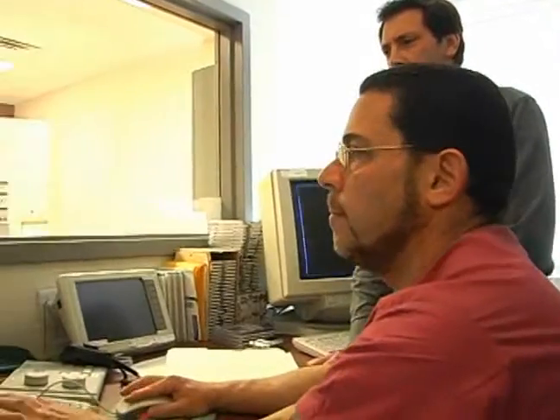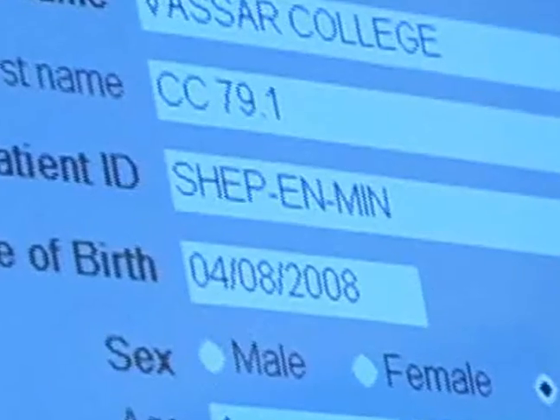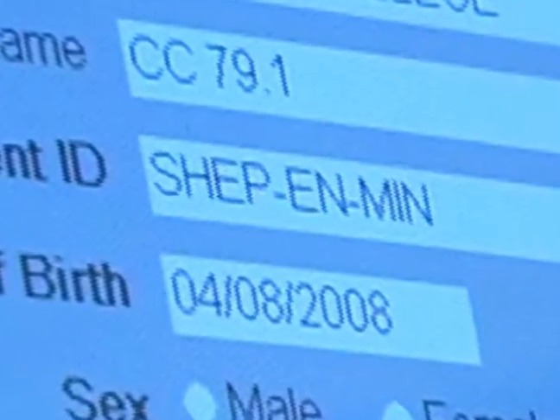Patient ID. That's Shep — S-H-E-P, dash, E-N, dash, M-I-N as in Nancy.